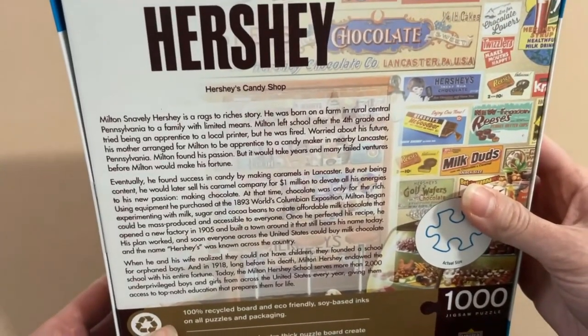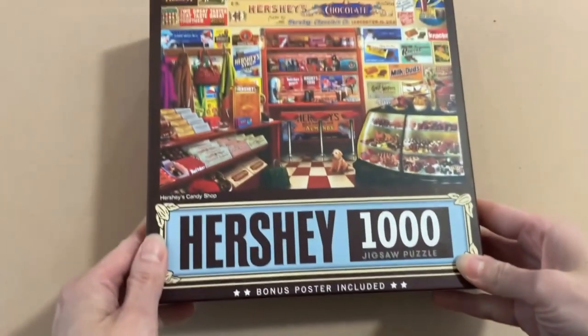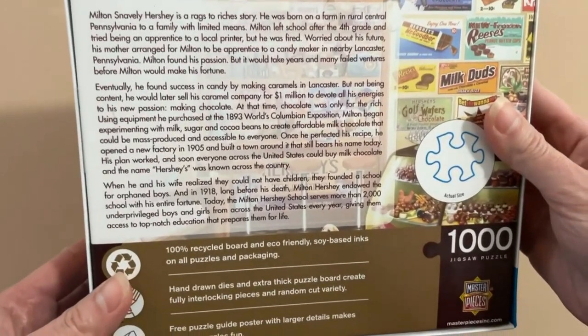On the back of the box it mentions that it is made with 100% recycled board and eco-friendly soy-based inks on all puzzles and packaging. They have hand-drawn dyes and extra thick puzzle board that create fully interlocking pieces and a random cut variety — so we might have like another Buffalo Games perfect snap situation going on here. It even has a little story about Milton Hershey, and I like that it also has the actual size of the puzzle piece on the back, which helps me get initial ideas of how long and how difficult a puzzle is going to be.